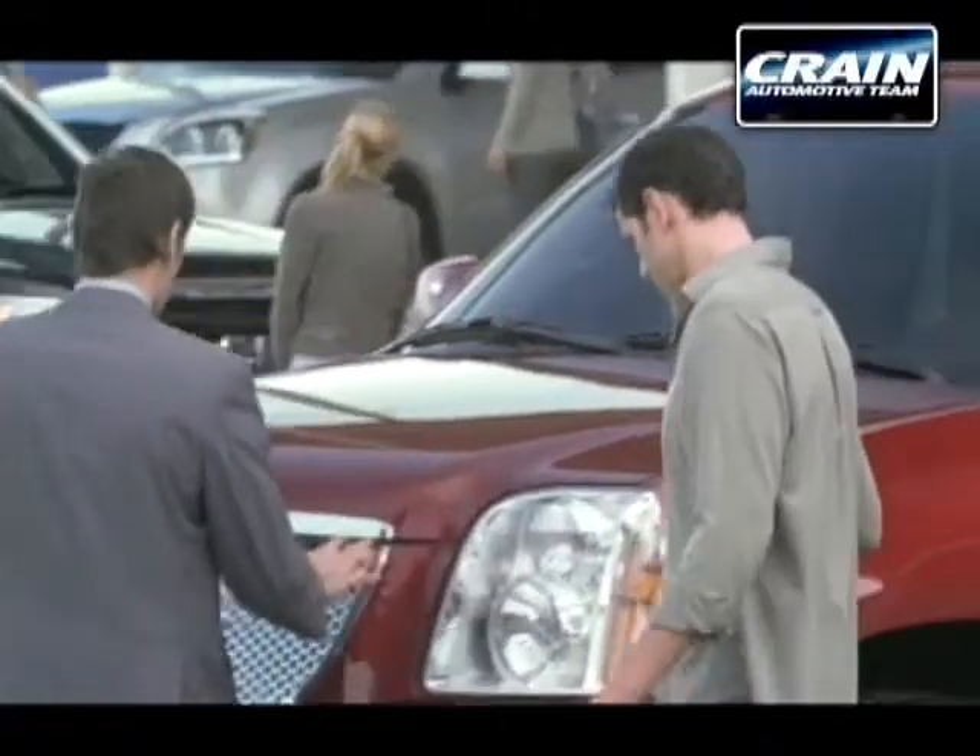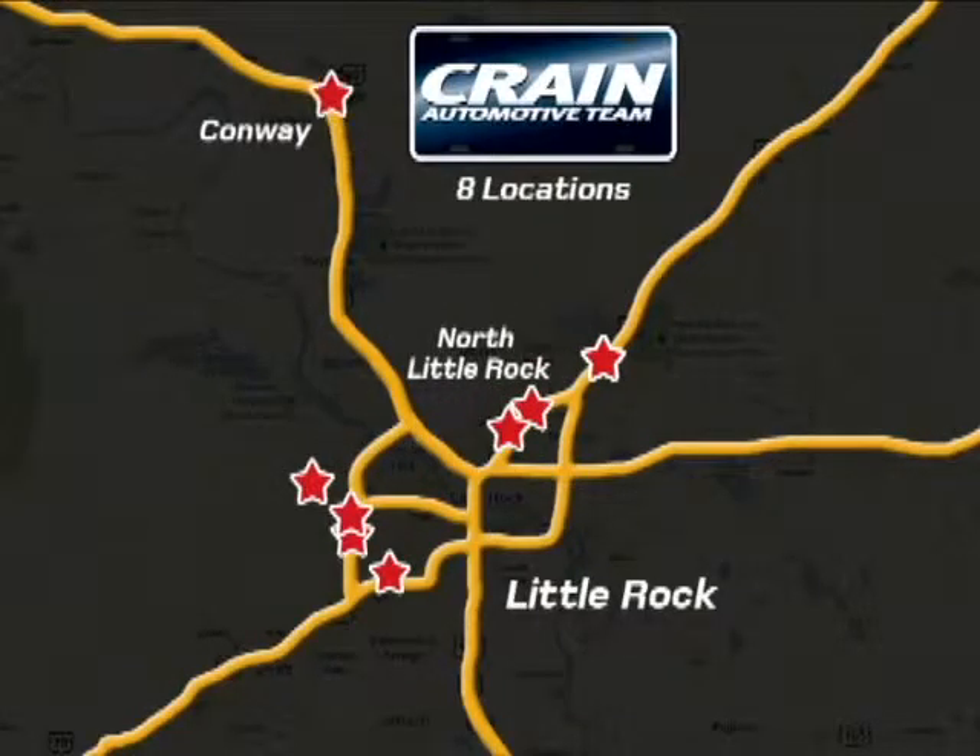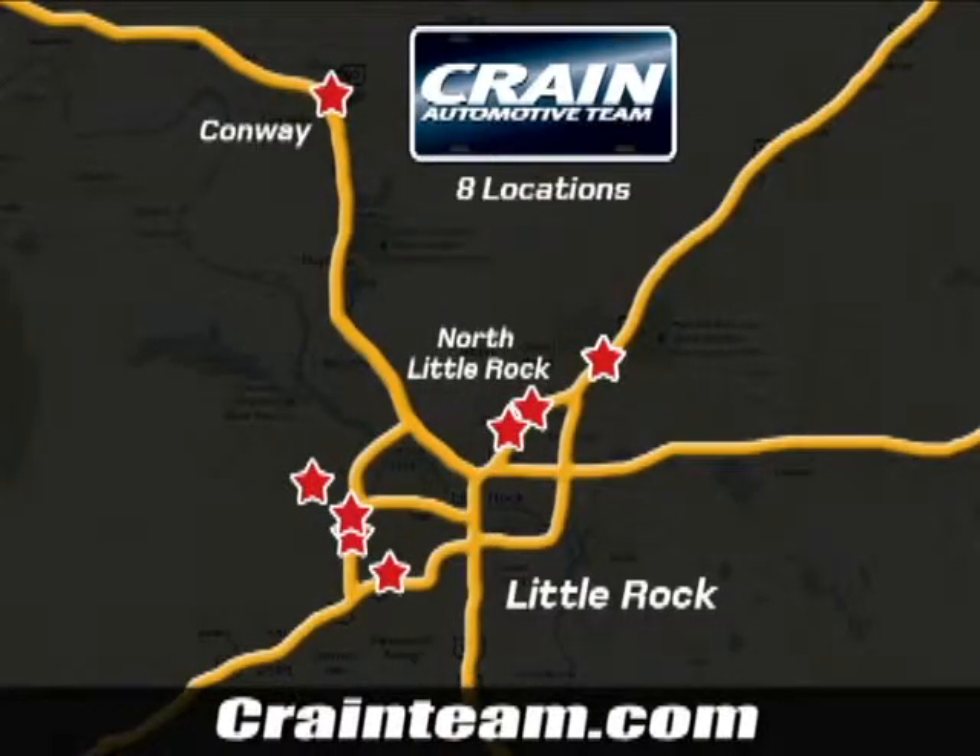Visit us anytime at Craneteam.com. Go, go — Craneteam's got them! Craneteam.com